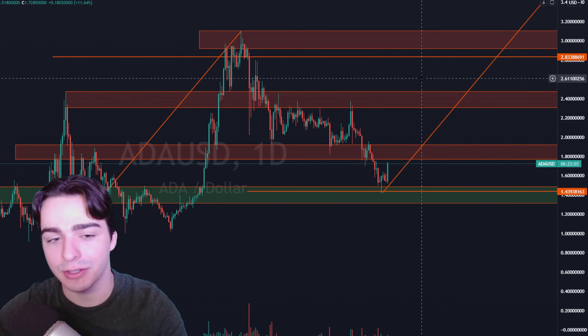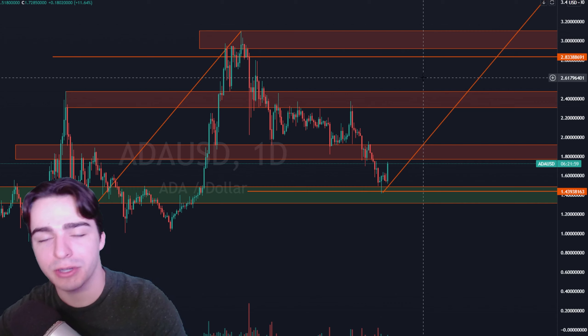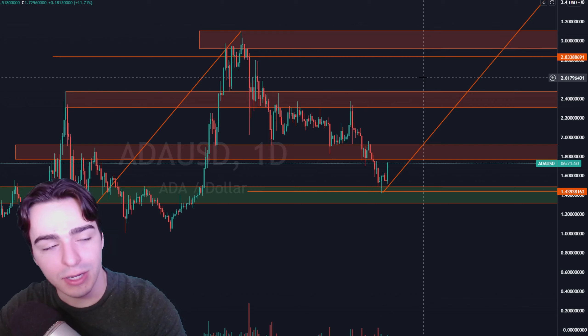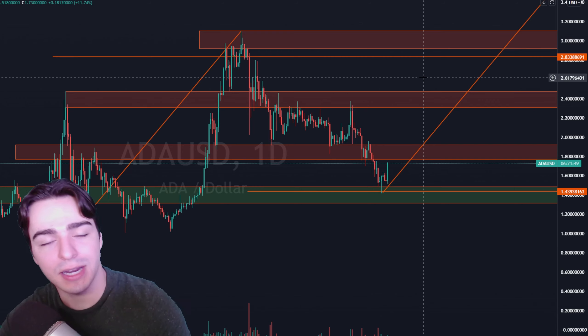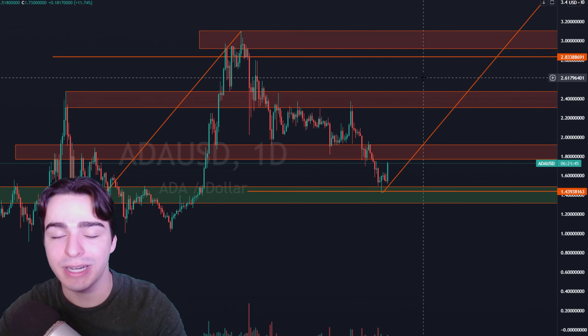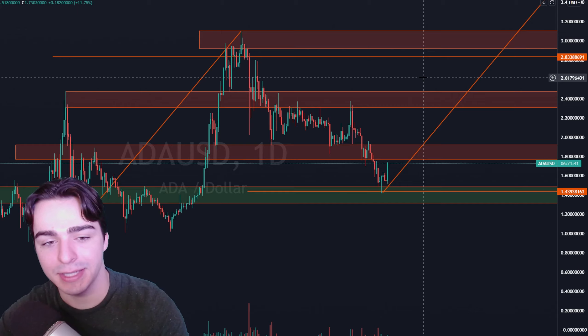I'm going to run you down through my technicals, tell you where I think it's going, where I think it's headed, all the way from the weekly time frame down to the one hour time frame, so you're not going to want to miss it. Watch it all the way until the end because I'll give you a bunch of key levels to watch. All I ask in return is a quick smash of that like button and subscribe if you're new, and hit that bell notification icon if you haven't already, because I do post in real time and it's very easy to miss my content.